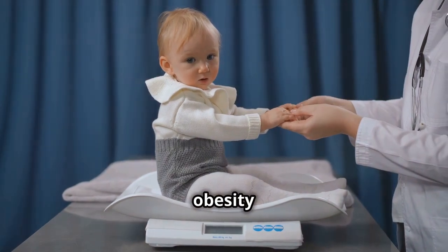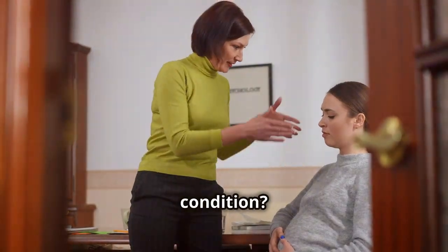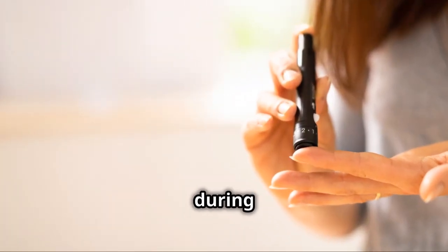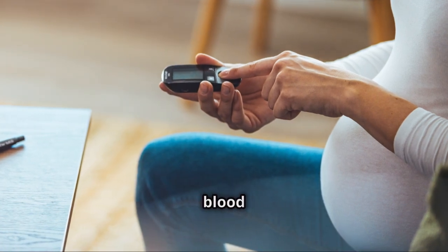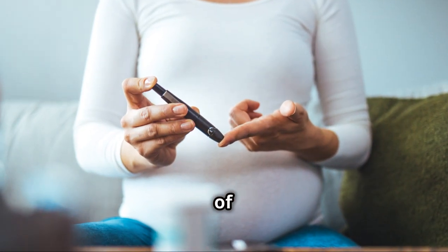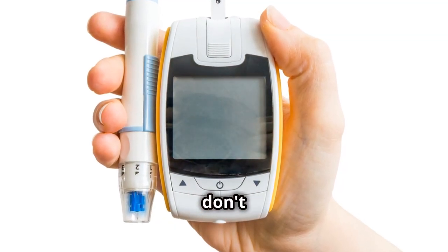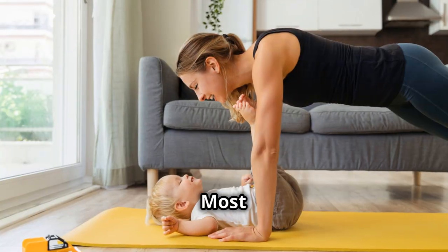So how can expectant mothers avoid or manage this condition? First, it's crucial to get screened during pregnancy. This usually involves a simple blood sugar test that most doctors will recommend between the 24th and 28th week of pregnancy.